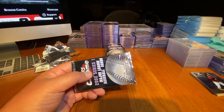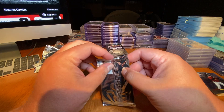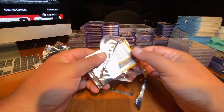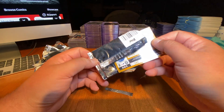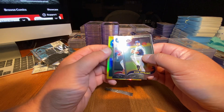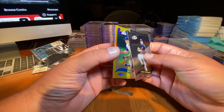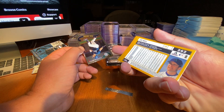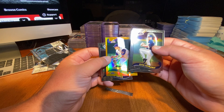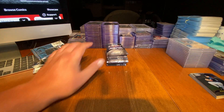Baseball postseason is about to kick up — super fun time. I think most of the spots are filled with teams. Jim Edmonds. What do we got here? A gold card. Jay Bell — Topps Chrome Gold. Not really a great card to get as the Topps Chrome gold card, but it is what it is. You're going to win some of these packs and you're going to lose some.